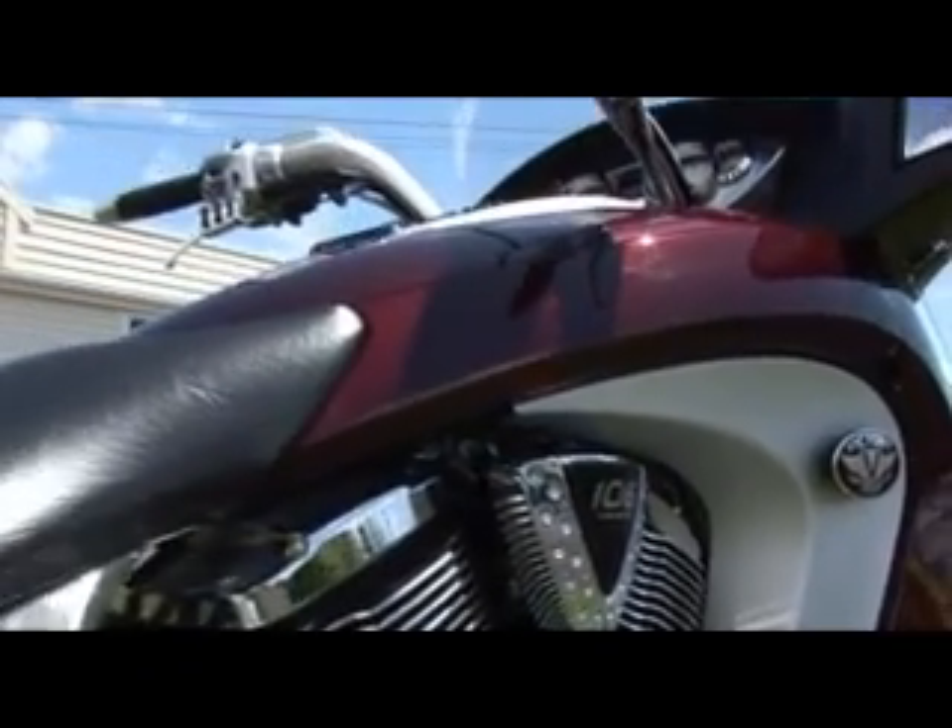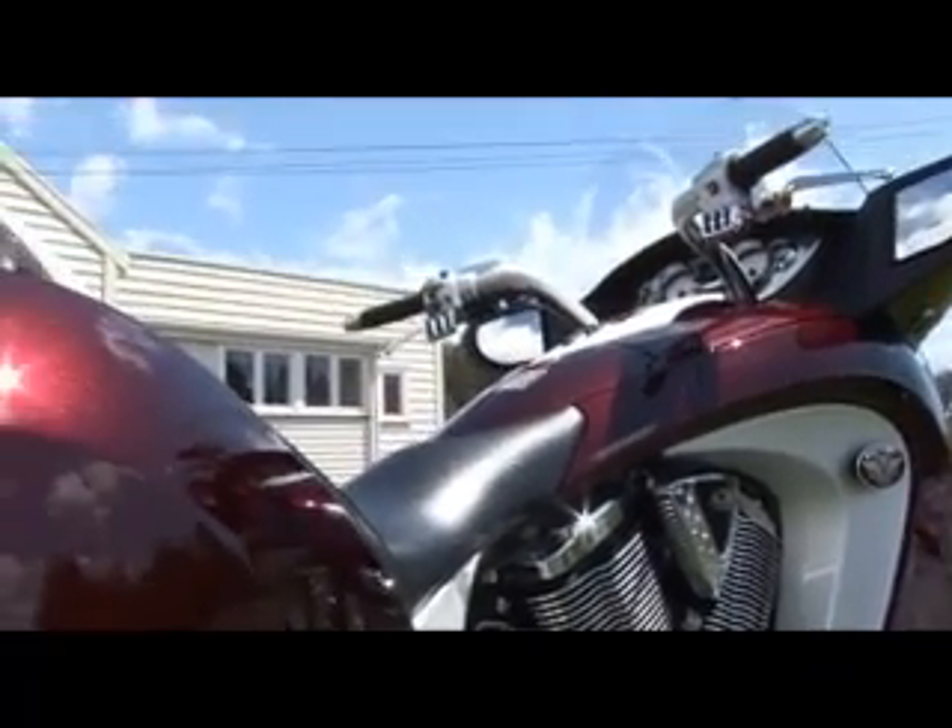The first thing I noticed when I sat in the car park is a very low seat height and a very narrow waist. It's quite easy to paddle around at low speeds despite its 330 kilo weight — which, by the way, is about the same as a Goldwing.